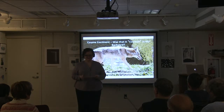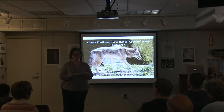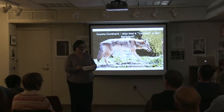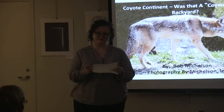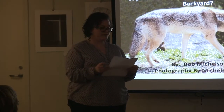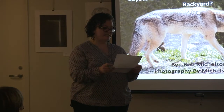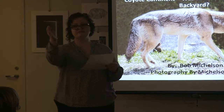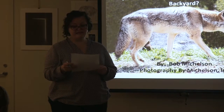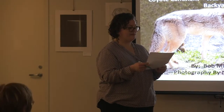Hi, welcome to the Wayland Library. Thank you for coming. Tonight we're privileged to have photographer and naturalist Bob Mickelson here to tell us all about our coyote continent. Bob has been a professional photographer and videographer since founding his company, Photography by Mickelson in 1974. He's a published underwater photographer and videographer, and his photography and articles have appeared in numerous regional and national magazines, including Natural History, National Geographic, Field and Stream, Highlights for Children, and Cape Cod Magazine, to name just a few. Please join me in welcoming Bob to the library.